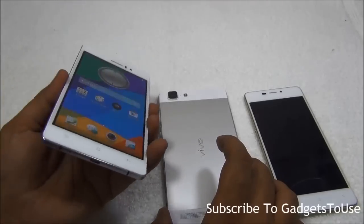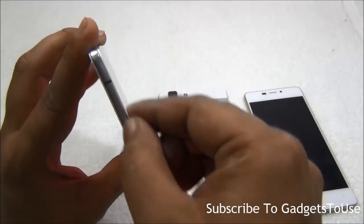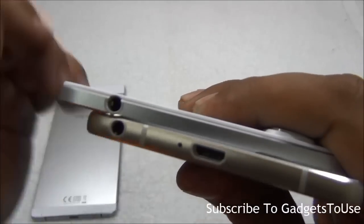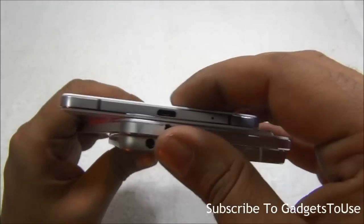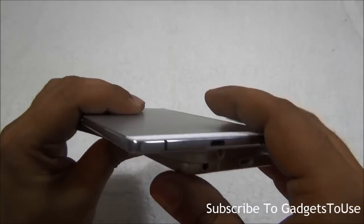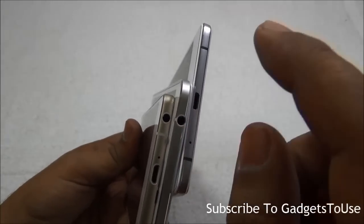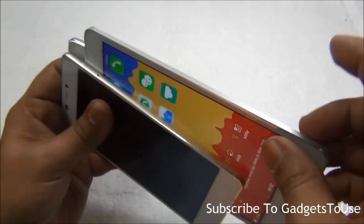One major compromise on the Oppo R5 due to its slim form factor is the removal of the 3.5mm audio jack, which is present on both the Vivo X5 Max and the Gionee S5.1. On the Oppo R5 you can still use headphones via an adapter that plugs into the micro USB port — and that adapter does come in the box — but you are limited to a single port for data, charging, and audio.